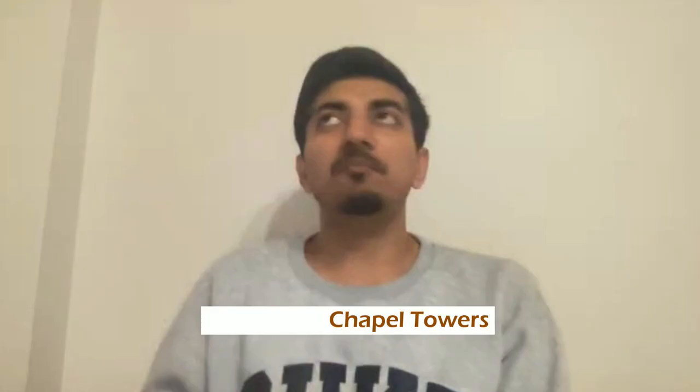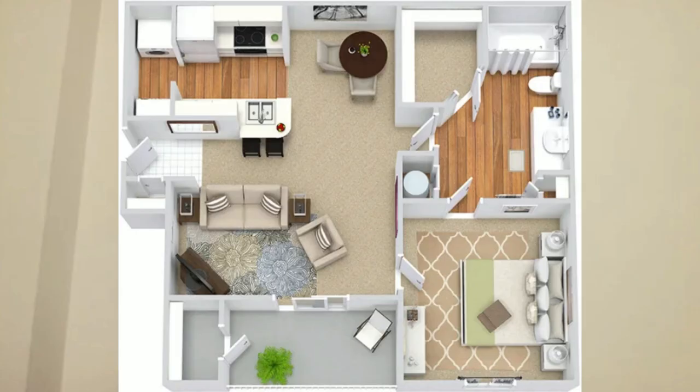We have a couple more off-campus notable mentions: Belmont and Chapel Towers. They're both quite close to campus with similar rent ranges. Belmont has several options — two-bed/two-bath, one-bath, and three-bed/two-bath. The most popular is the two-bed/two-bath at around $1,600 per month.